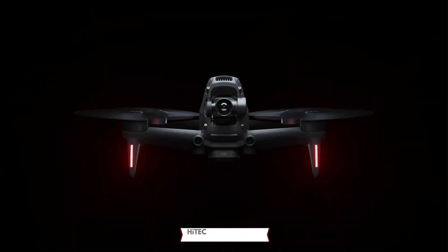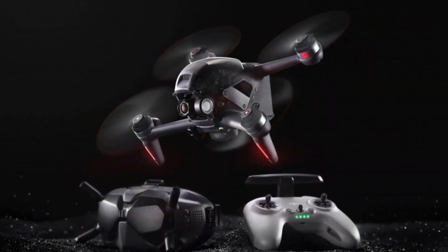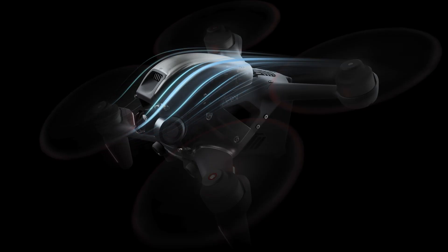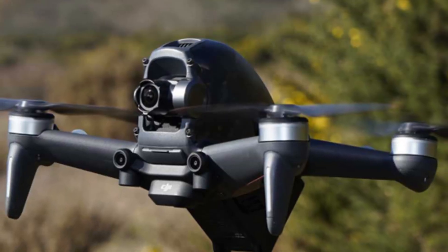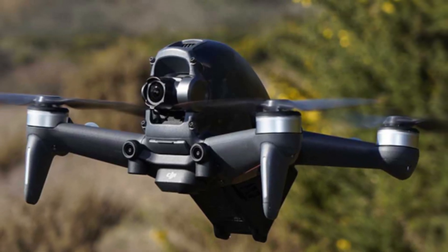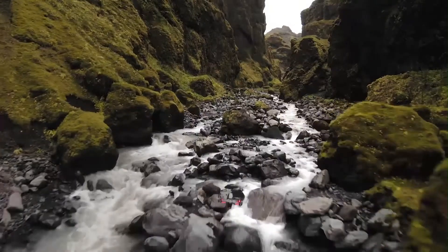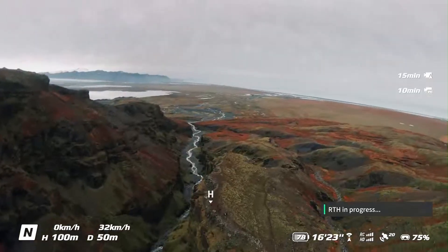Stick around to see why the DJI FPV2 is a must-have for drone enthusiasts in 2025. The DJI FPV2 builds on the success of its predecessor, offering an unparalleled first-person view FPV experience for drone enthusiasts and professionals alike. Combining cutting-edge technology, sleek design, and exceptional performance, the FPV2 is designed to immerse users in high-speed aerial adventures. Let's explore its standout features in detail.